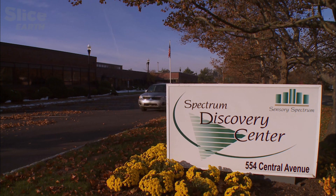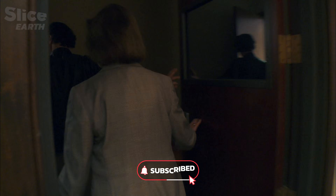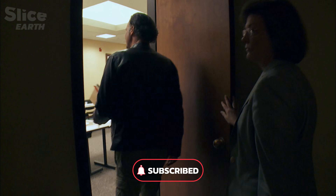Back in the United States, Gail Vance Seville, the Director of Sensory Spectrum, invites Rameen to her laboratory of sensory analysis.